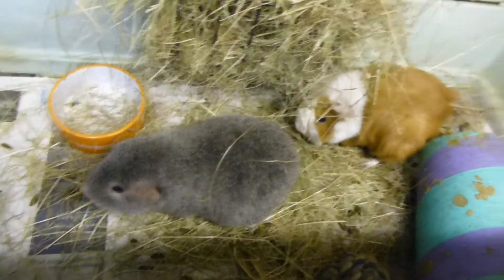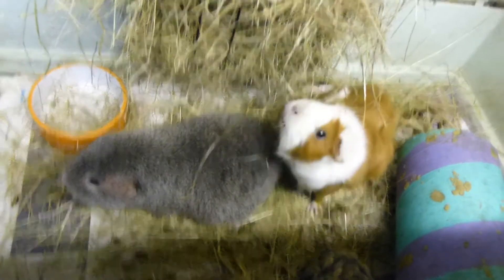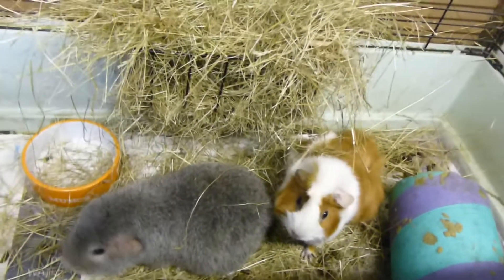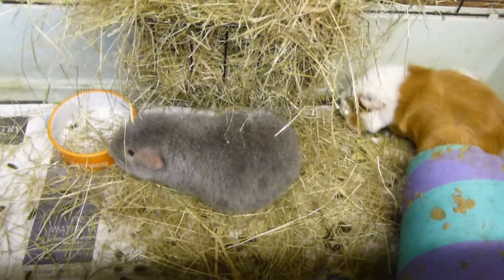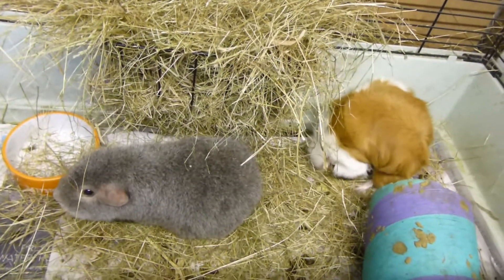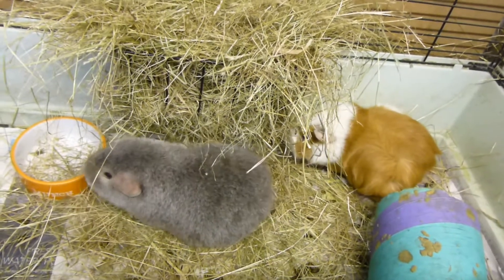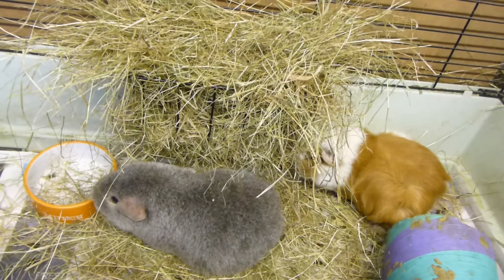So firstly, what is scurvy? Scurvy is a Vitamin C deficiency. Like humans, guinea pigs cannot produce their own Vitamin C. Vitamin C is important because certain biological oxidation and reduction systems depend on it so they can function properly.